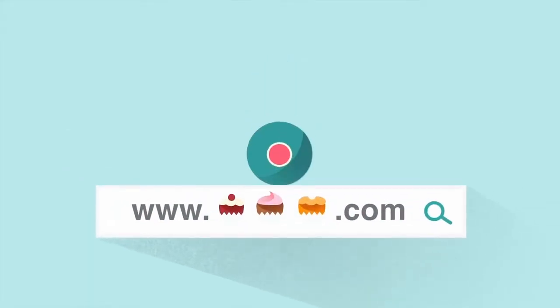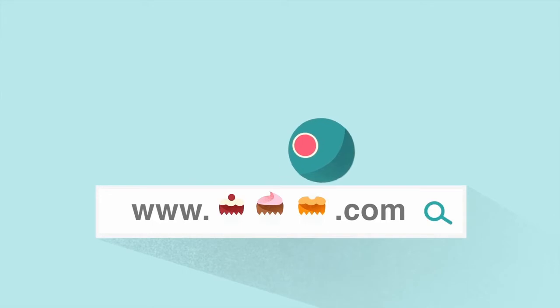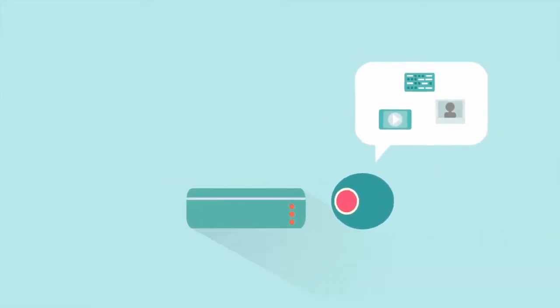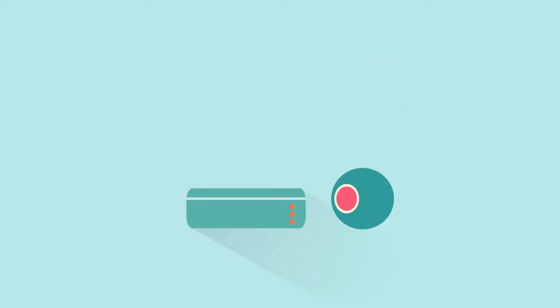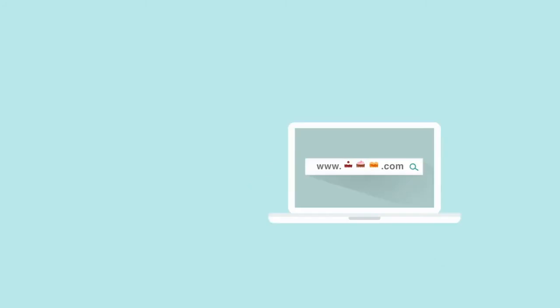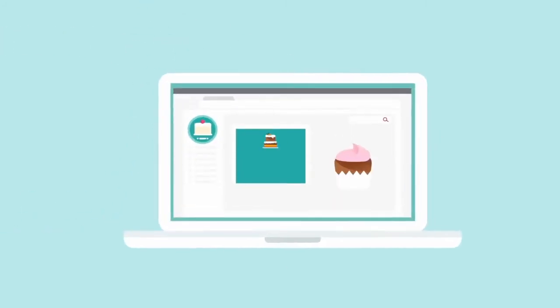When someone types your web address into their browser, here's what basically happens. First, their browser figures out which server holds the content and heads over to that server. The browser then says, 'Hey, would you mind giving me all the elements I need to show a person this webpage?' The server replies, 'Sure, I'm sending along five images, two scripts, and a few additional files.' The browser puts all the pieces together, and the person sees your nicely formatted webpage.